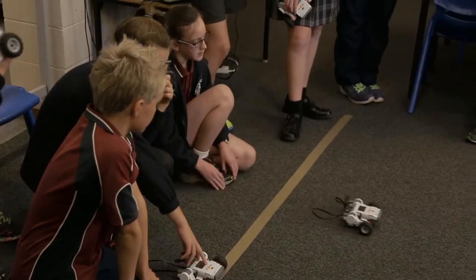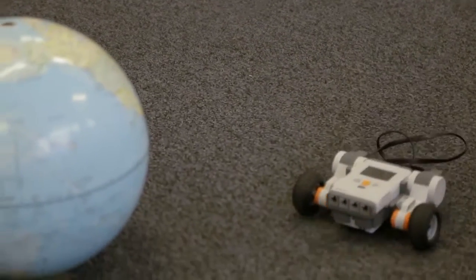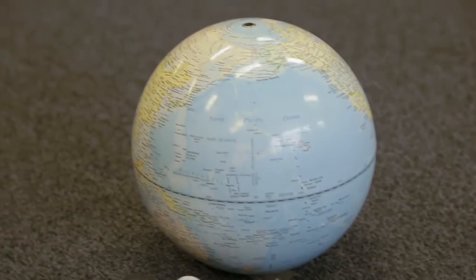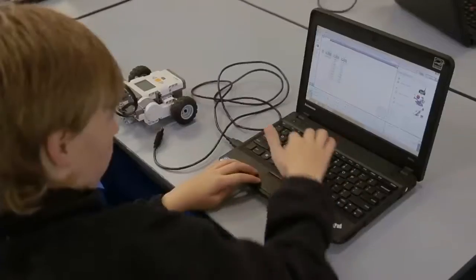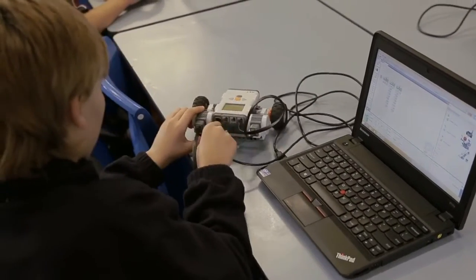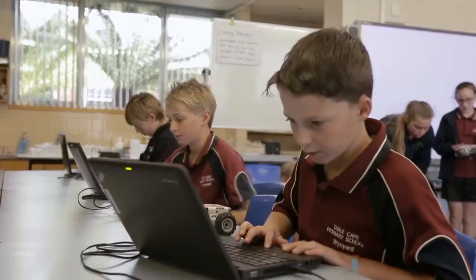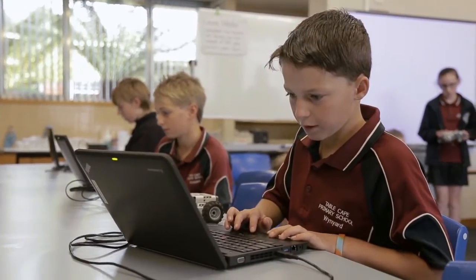This was a grade six focus. We were looking at the digital technologies curriculum, specifically programming — getting robots to do a set activity or a set of instructions. We were focusing mainly on duration and speed. The students have worked with robots now for three or four years, and they are now exploring these challenges nearly independently.